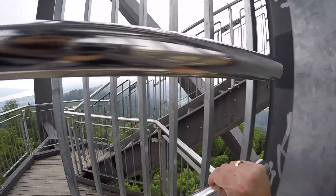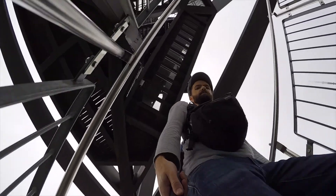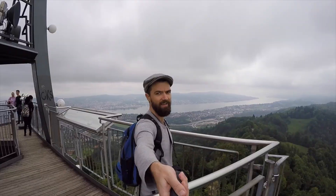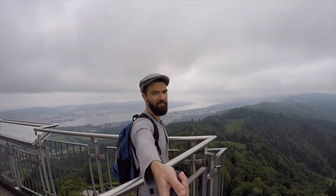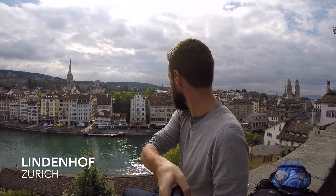Please pay two francs. Ta-da! We made it — it's a long way down. Zurich's full of awesome hidden surprises, like this great viewpoint at Lindenhof, which sort of sits above the old town.